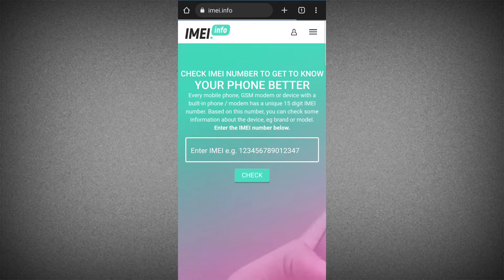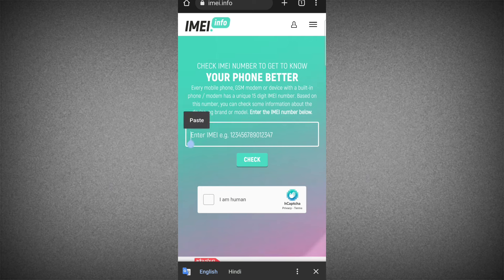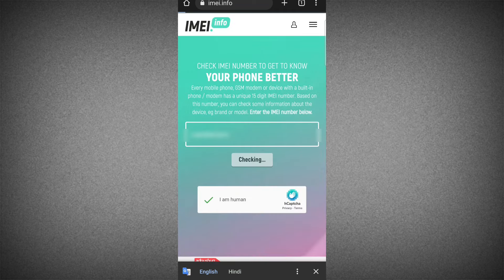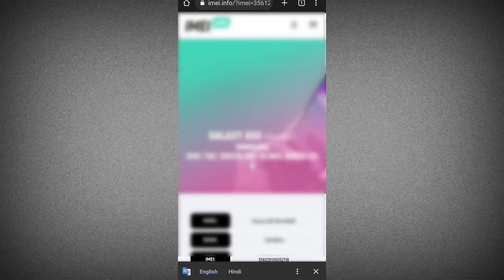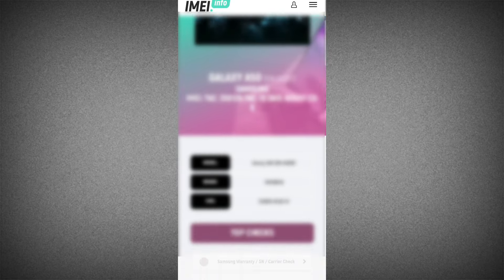Now open your browser and search IMEI.info. Once you are on the IMEI.info website, enter your IMEI number and verify you are human. Now tap on the Check button. You will get complete information about your device — your serial number, your brand, your model, everything.